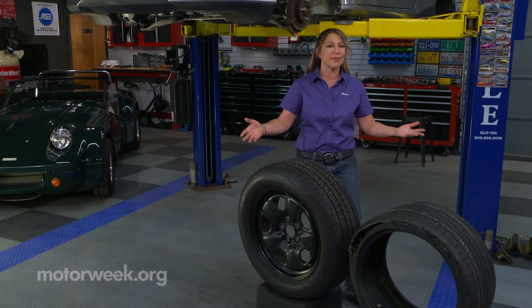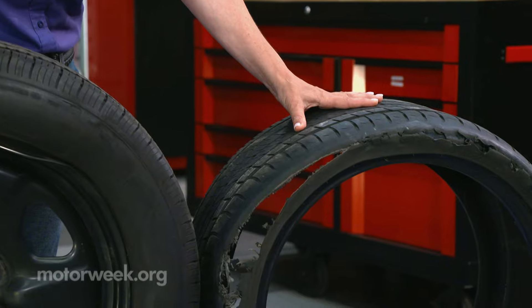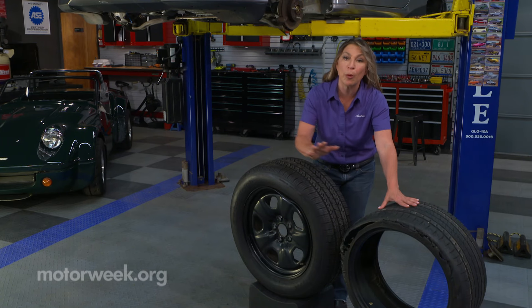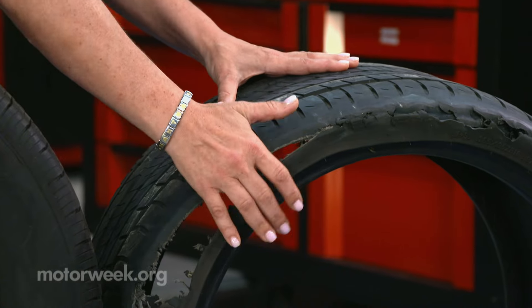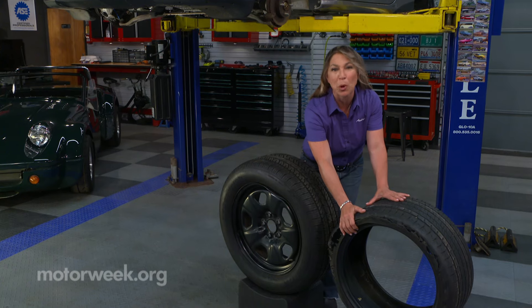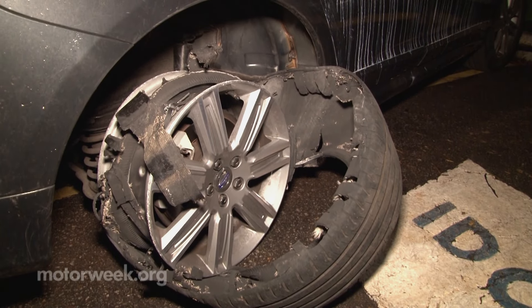First on your list is the first thing that touches the ground: your tire. Unlike a puncture caused by sharp debris on the road, this kind of damage is often unrepairable and will require a new tire. It may not be immediately apparent, but check for damage on the treads and especially the sidewall. Look for any scrapes, gashes, and bulges that could lead to a flat tire or a dangerous tire blowout.